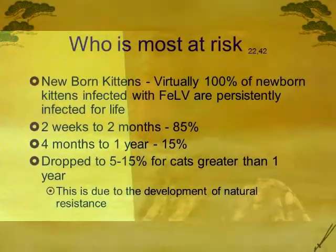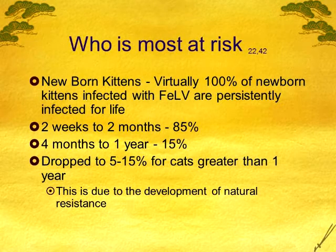Who's going to be most at risk in your catteries? Newborn kittens. In studies, kittens infected in the first two weeks were all persistently infected for the rest of their lives. At two weeks to two months, that drops to about 85%. Four months to a year, it's down to 15% — so kittens are becoming more resistant without any vaccines, which is nice. After one year, it can drop to as low as 5% chance of getting infected if exposed. Their immune systems develop and they're a lot less likely to get it.